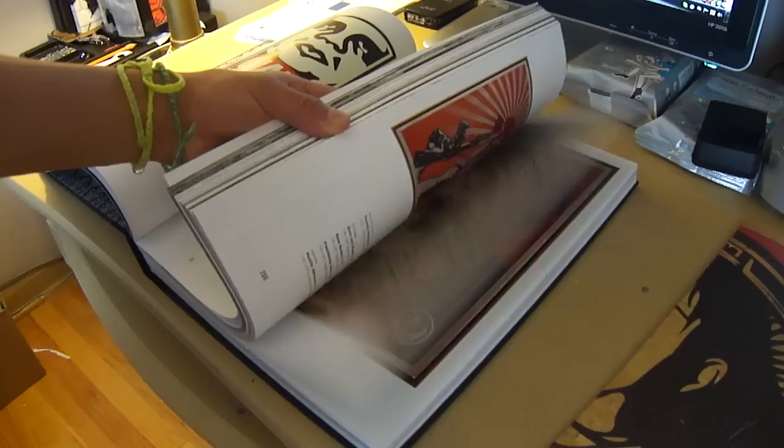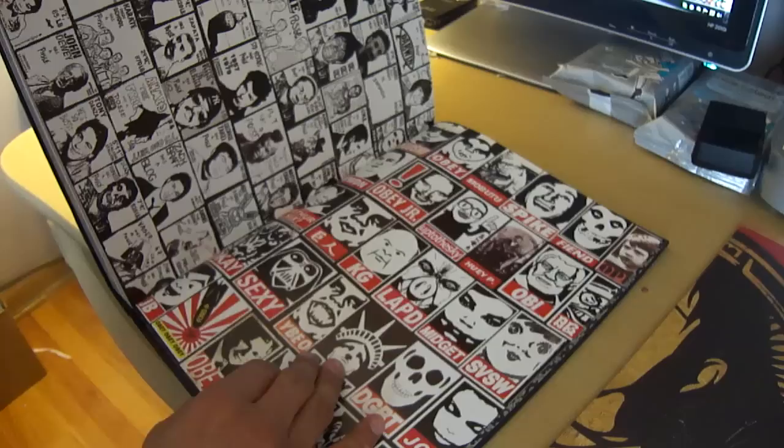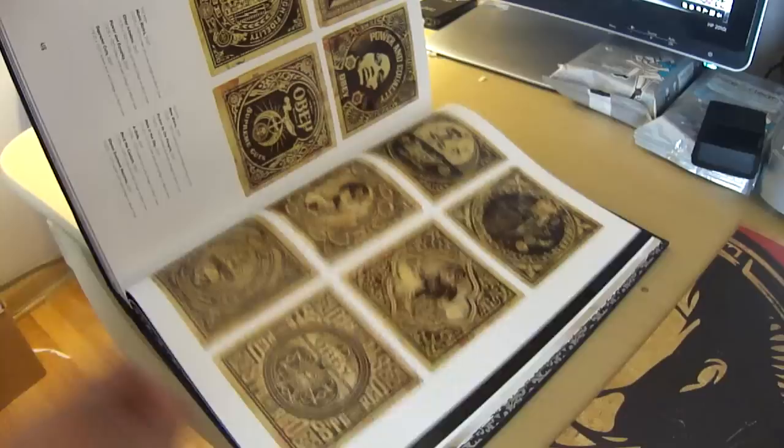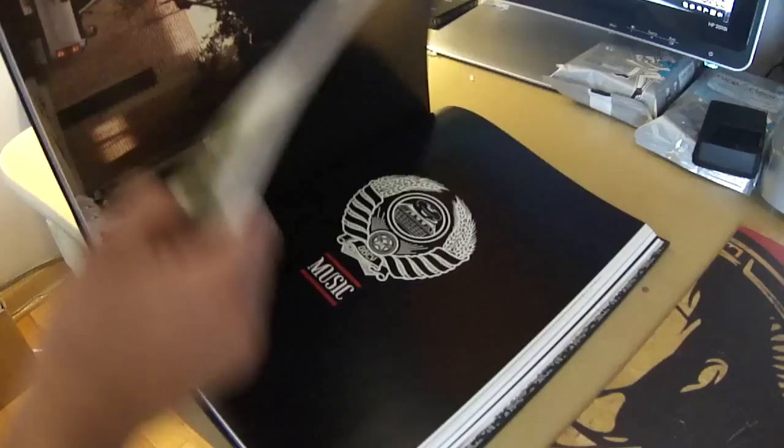Honestly, I think the money is worth it. It comes with a free dope poster and a bunch of his art and whatnot. I think you should go out and get it — it's a dope book.